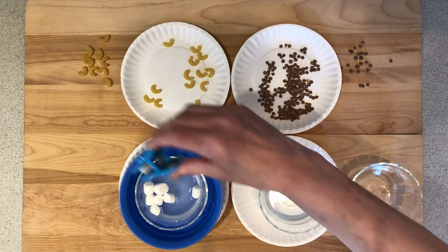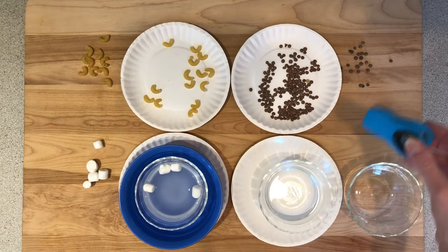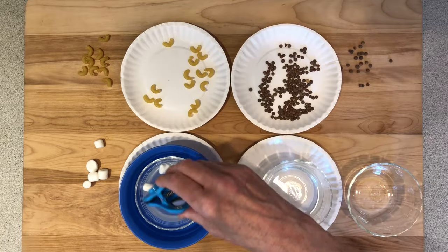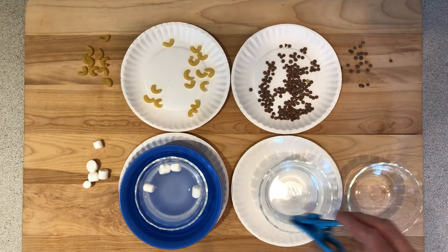Now I'm going to try the clip in the nectar. I don't seem to be picking up a lot here — there's nothing really to grasp onto. And now let's try the marshmallows. It seemed to do okay with the seeds and the insects, and maybe even get some food out of the water. This type of beak didn't seem at all well suited for the nectar.